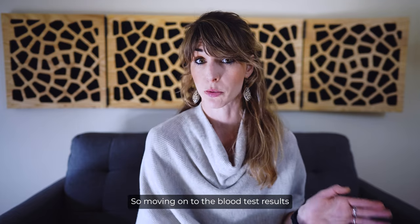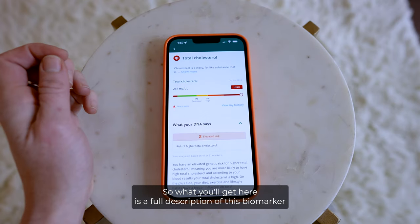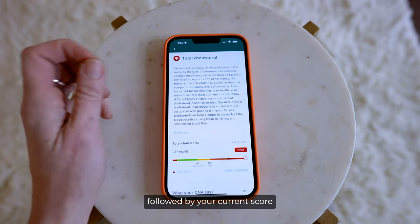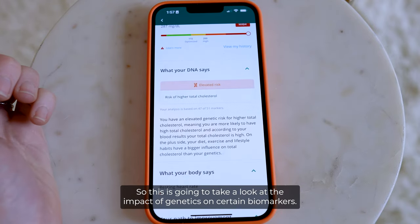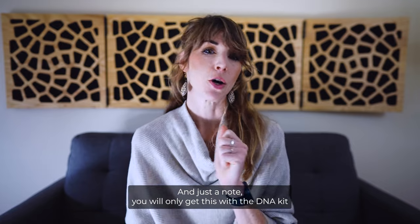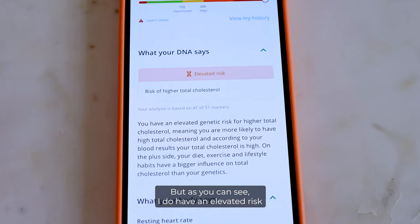Moving on to the blood test results — for an example, let's take a look at my total cholesterol. What you'll get here is a full description of this biomarker, followed by your current score and how that score compares to your previous results. Underneath that is the DNA section, which looks at the impact of genetics on certain biomarkers. You'll only get this with the DNA kit or through a DNA upload, but as you can see, I do have an elevated risk for high cholesterol based on my genetic profile.